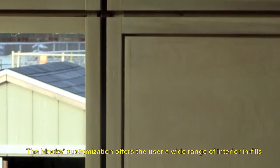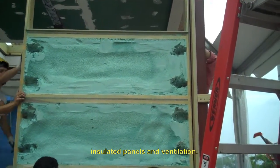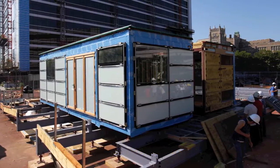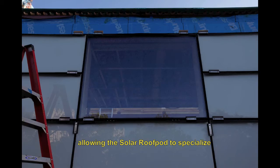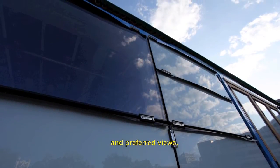The block's customization offers the user a wide range of interior infills ranging from viewing windows, clerestories, insulated panels, and ventilation. This continues over to the exterior smart facade, allowing the solar roof pod to specialize according to solar orientation, predominant wind direction, and preferred views.